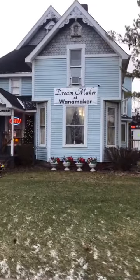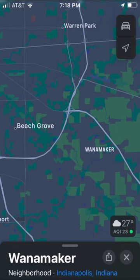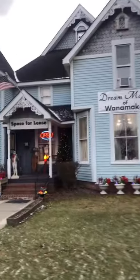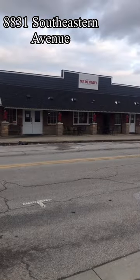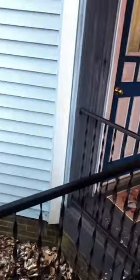I figured I'd take about 10 minutes and give you a tour of one of my favorite places in Wannamaker, Indiana. A couple of screenshots of some maps here to give you an idea as to exactly where DreamMaker Wannamaker is located. There's the address, right across the street from New Bethel Ordinary. I hear their pizza's pretty good, but from personal experience their tenderloins are amazing.